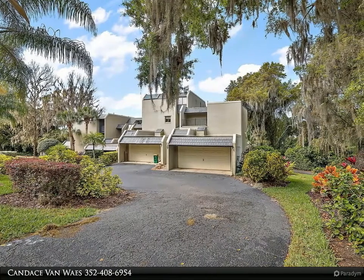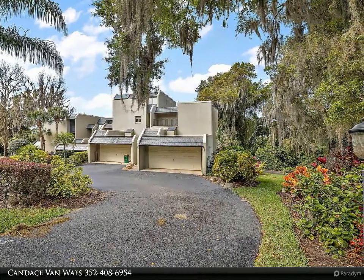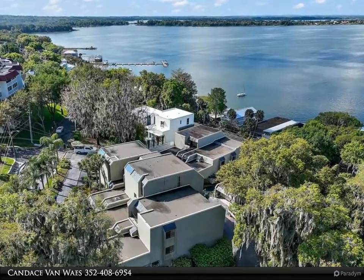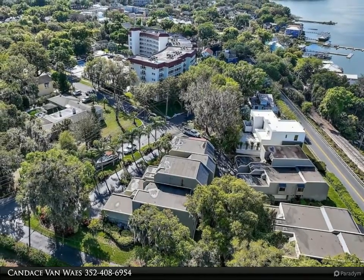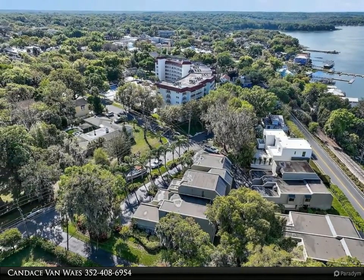This Berkshire Hathaway Home Services Florida Realty property video is presented by Candice Van Vass. What a view — watch the sun shimmer and dance on the water every day across beautiful Lake Dora. Are you looking for the perfect home and location? Then look no further than this beautiful Lake Dora view condominium in downtown Mount Dora.